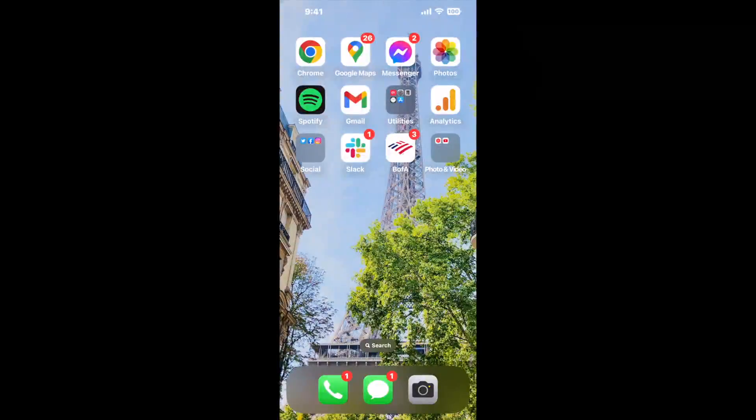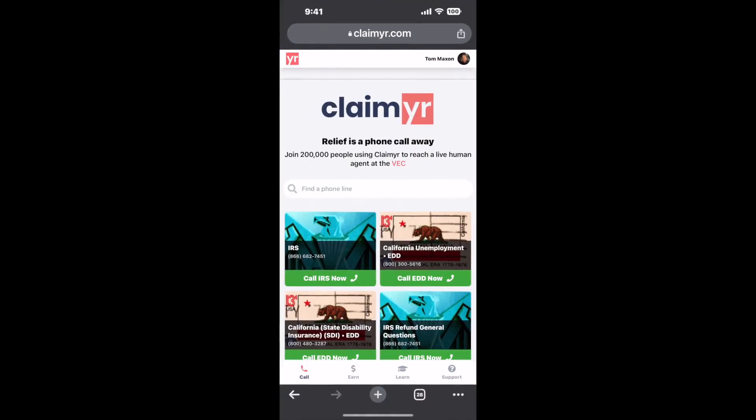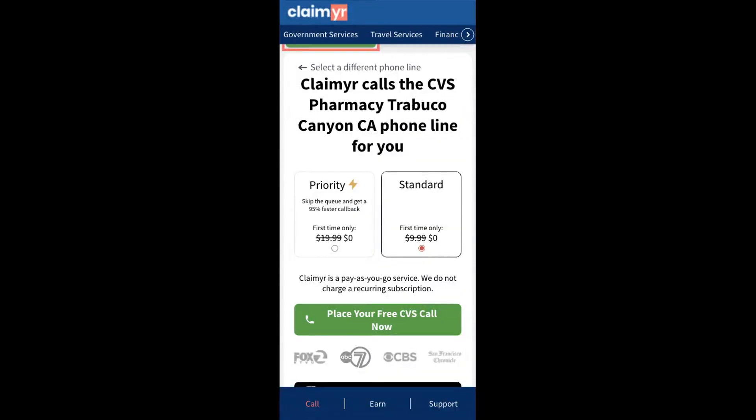I built a calling tool. To use it, open up your browser, go to claimer.com, and search for the CVS Pharmacy, Tribuco Canyon, CA option.